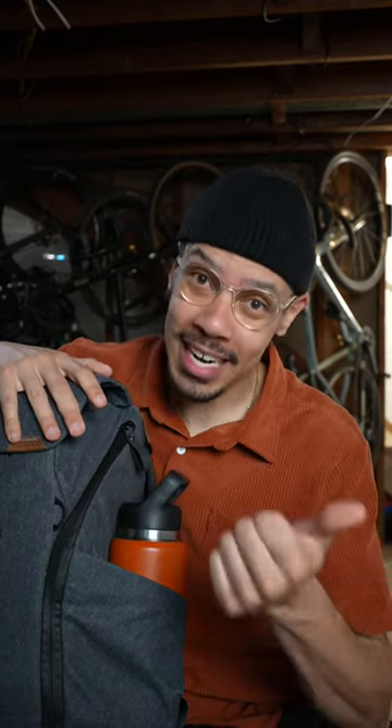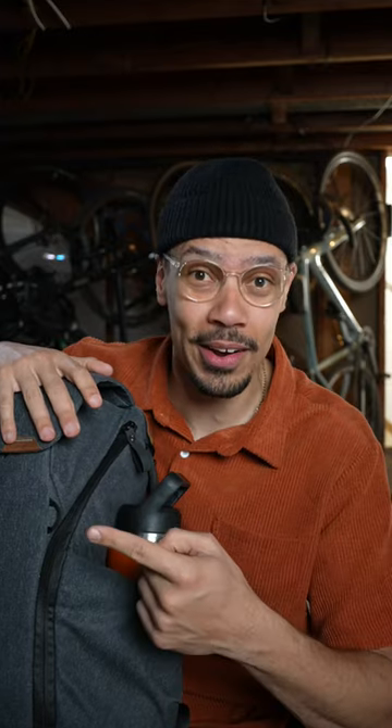Would I buy this again? Absolutely. For my camera setup this is perfect, but if you have a ton of camera gear or no camera gear at all, I don't think this backpack is worth it. Until next Thursday, stay thirsty my friends.